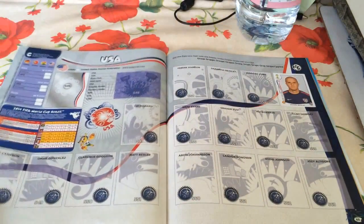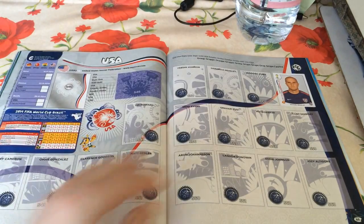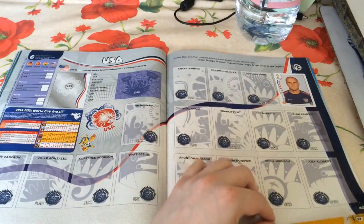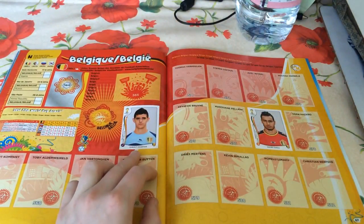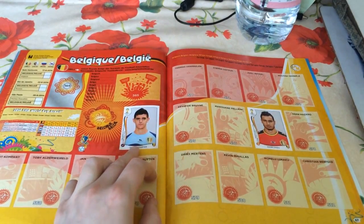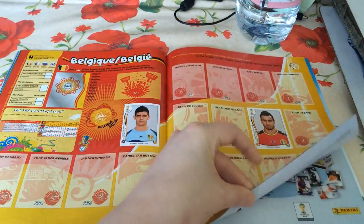We've got three, four or five teams' worth of stickers so far, which considering the small amount of packs opened is very impressive. Only Michael Bradley unfortunately for the USA. Belgium: Thibaut Courtois on loan at Atlético Madrid will be playing against his parent club Chelsea in the Champions League on Tuesday - very much looking forward to that game. And Nacer Chadli from Tottenham playing for Belgium.